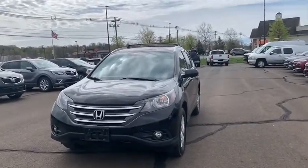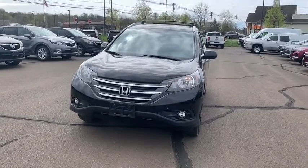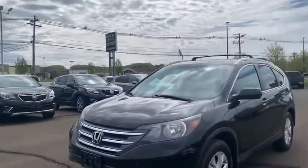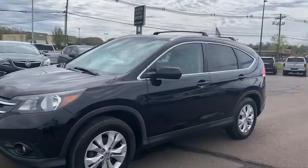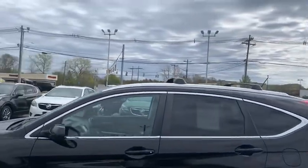It is a CR-V with EXL all-wheel drive. Comes with a 2.4 4-cylinder engine, gives you great gas mileage. As you can see in the front it does have fog lights. Step down to the side, we do have a breakaway mirror, 17-inch alloy wheels, and a top rail so you can put anything up there should you need to.